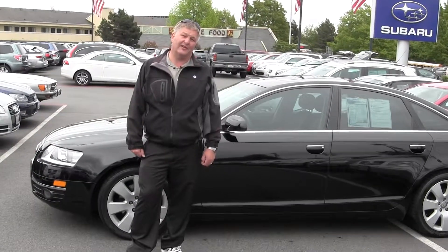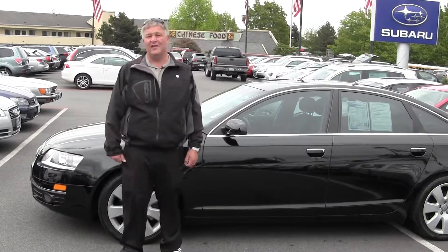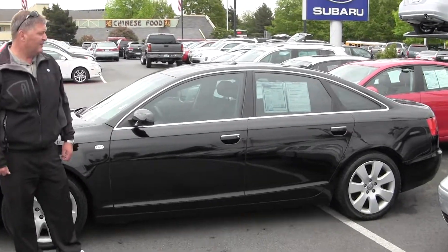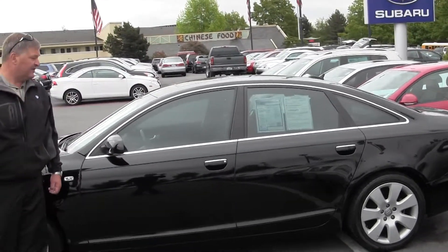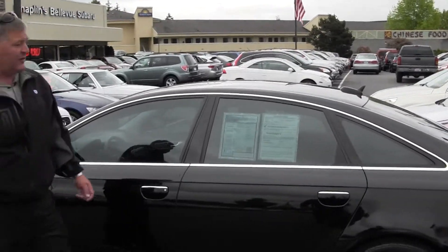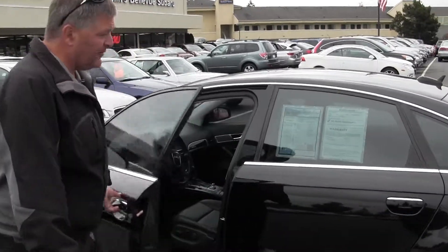They've all been safety checked in detail. What I'd like to show you today is a 2005 Audi A6. It's a black on black car, kind of a hard to find one. It's got the three liter six-cylinder all-wheel drive, very sporty, exceptional luxury on this car — kind of hard to find the black on black.